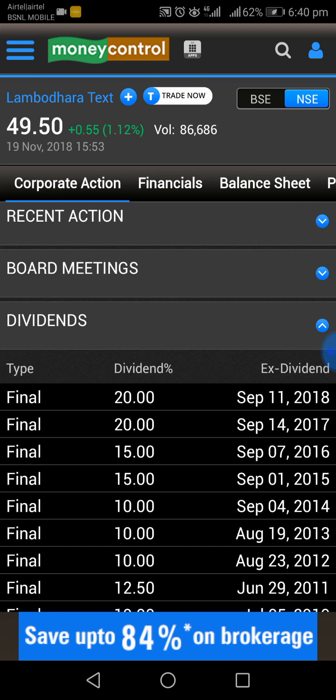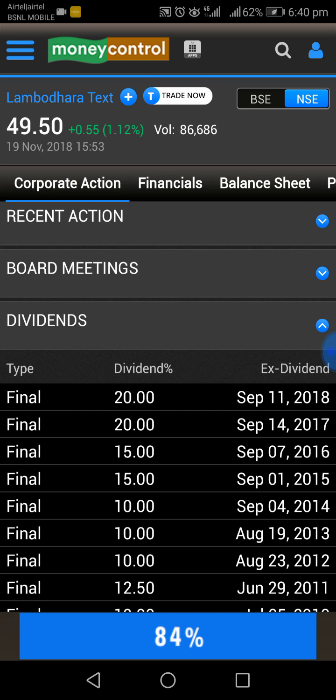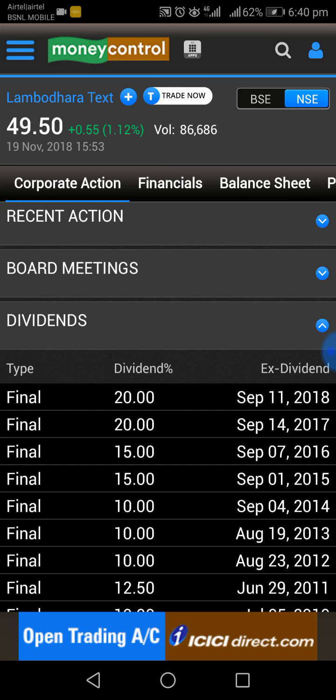I have gathered this information from the web. Please do your own research before investing. This is only for educational purposes. I am giving information about Lambodara Textiles. Thank you.